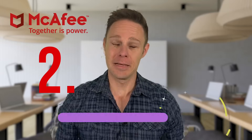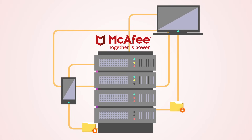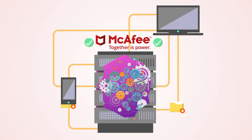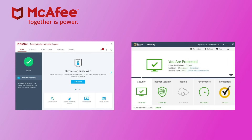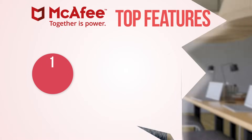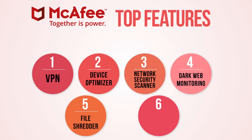Number two: McAfee. McAfee is another industry leader in the internet security world, and for good reason. Its antivirus engine is top-notch and scored perfect detection rates against all the malware that we tested. McAfee's total protection package is pretty similar to Norton 360, but McAfee is a little different in what it offers, and the interface is also pretty different. Personally, I prefer Norton's interface, but plenty of people think McAfee is better — it's just up to you. McAfee's total protection includes a VPN, device optimizer, network security scanner, dark web monitoring, a file shredder, and encrypted storage.